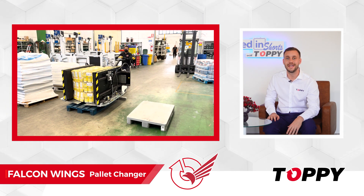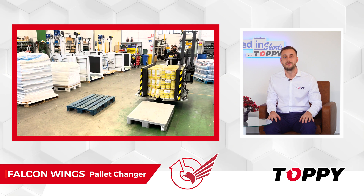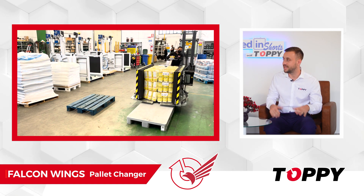This solution can either be mobile, transported around the warehouse, or fixed, to perform the pallet change operation in a designated area.